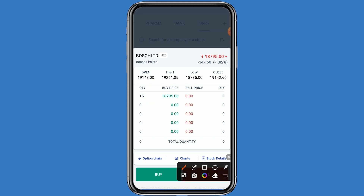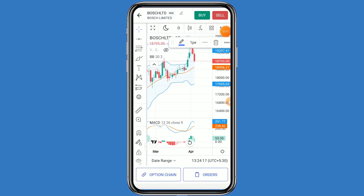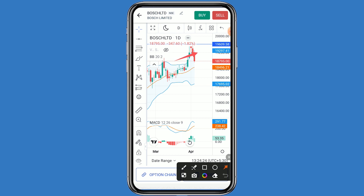Click on the chart. If we talk about the support and resistance levels, the first resistance is 19297. If BOSCH breaks this resistance, the second resistance is 19600. If it breaks the second resistance, the third resistance is 20000. If we talk about the support, the first support is 18790. If BOSCH breaks the first support, the second support is 18450.